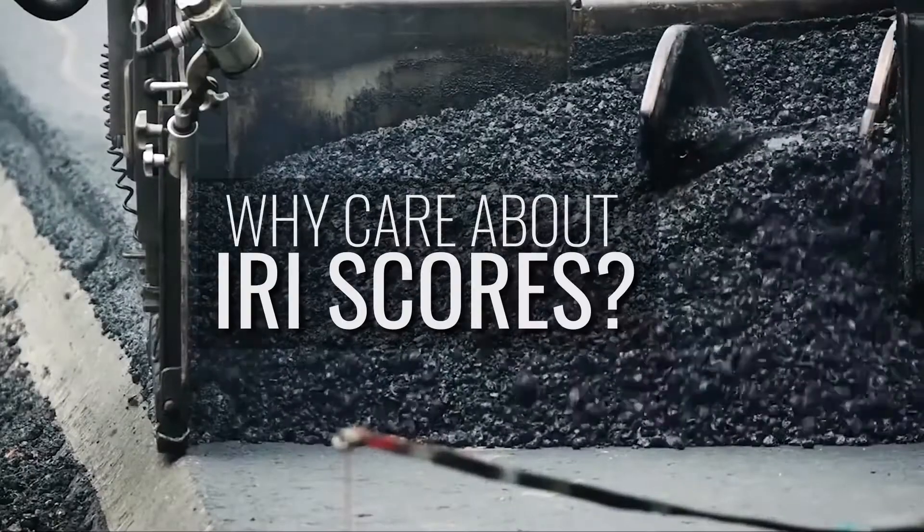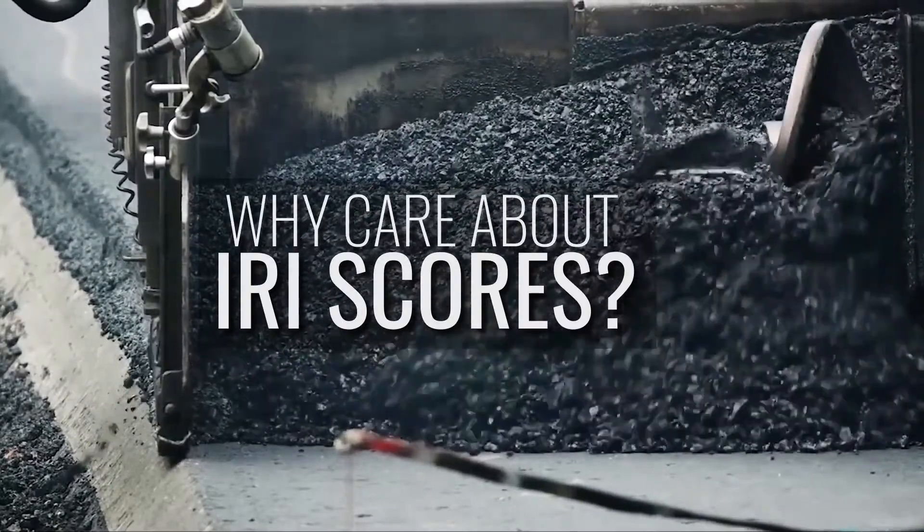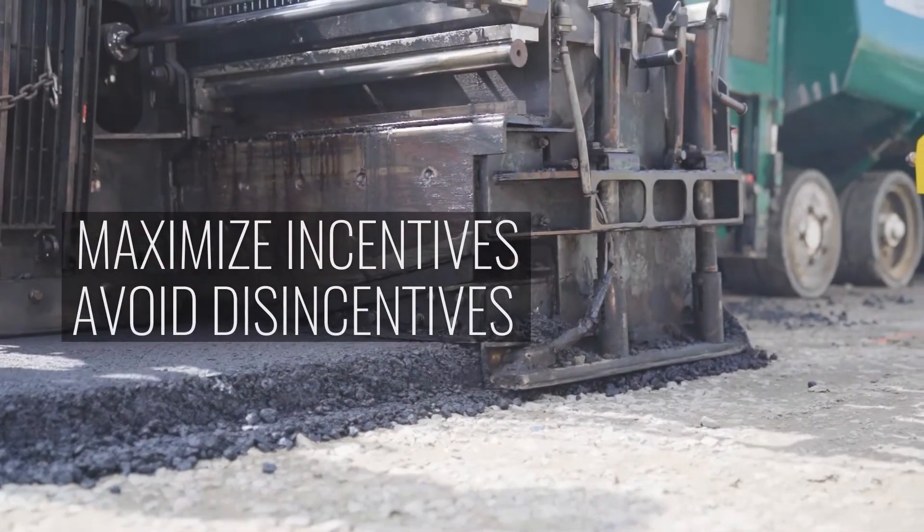One of the main challenges for contractors is achieving the best IRI score that they possibly can, and one of the most frequently asked questions is why do we even care about IRI? One of the main reasons is the DOTs will pay incentives and disincentives based on your IRI score.